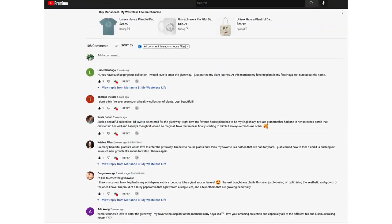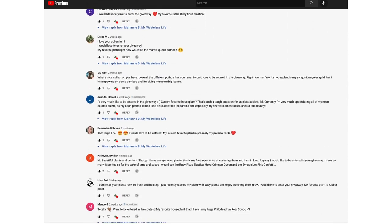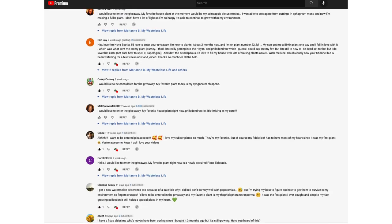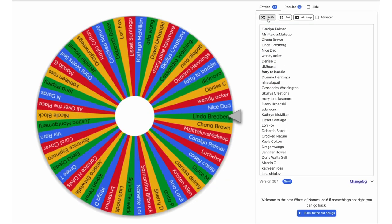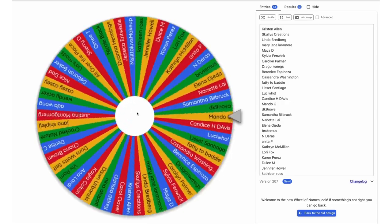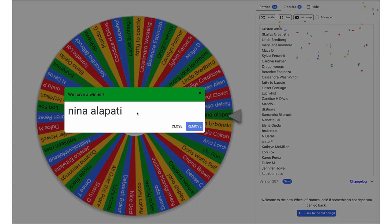Thank you so much for watching and I hope you enjoyed going plant shopping with me and hearing my review of Doctor Strange: Multiverse of Madness. Before I go — thank you to everyone who watched my spring plant collection video and entered my giveaway. I wish I could pick every single one of you, but there can only be one winner. I'll have future giveaways on my Instagram — follow me at mywaysislive for another chance to win. The winner for this giveaway is Nina Alepati — congratulations Nina, please reach out via Instagram DM or email to claim your prize!